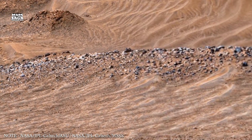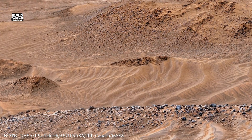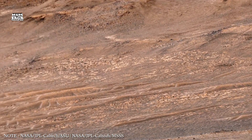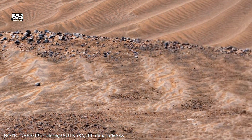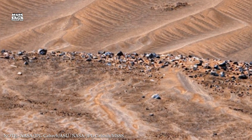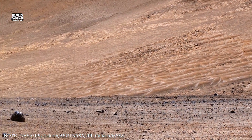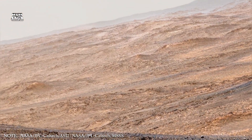Without a strong magnetic field, Mars was exposed directly to the solar wind. The Sun constantly releases streams of charged particles at high speed. On Earth, most of these particles are deflected by the magnetic field and guided toward the poles, creating auroras. On Mars, there was no such protection. Solar wind began striking Mars' upper atmosphere directly. Over millions of years, this process stripped away gases molecule by molecule.